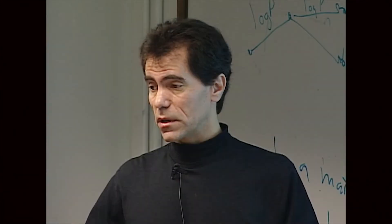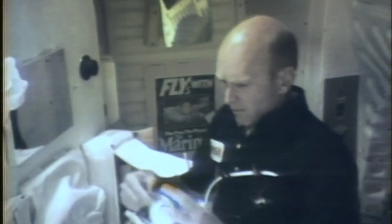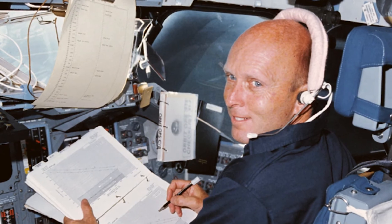You'll hear from a launch director, a flight director, a payload manager, and an astronaut test pilot about how the Space Shuttle was actually operated.